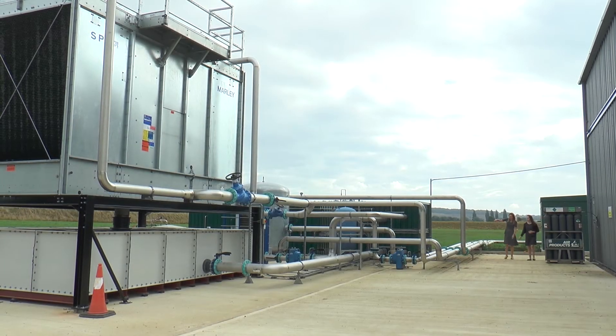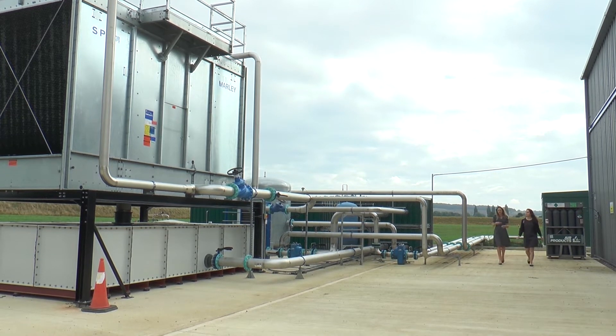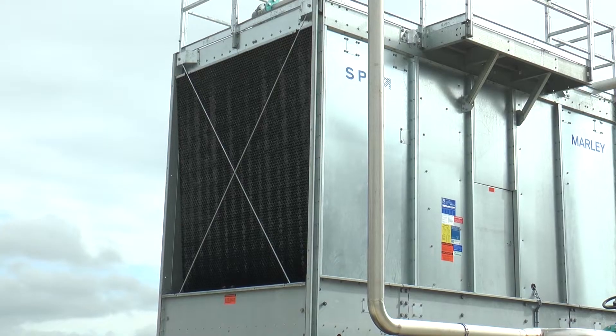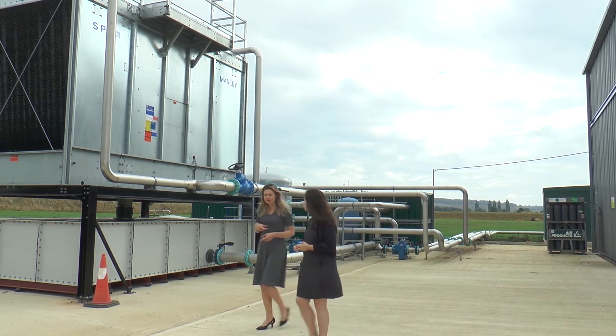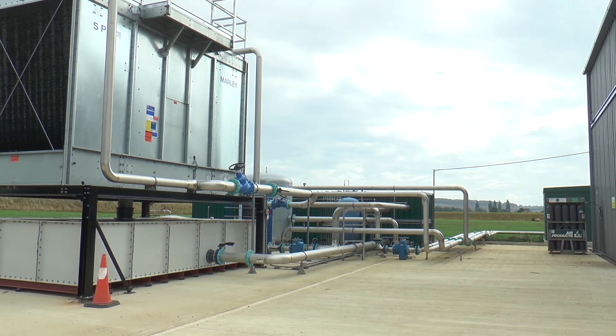The UK Space Agency National Space Propulsion Test Facility will allow UK companies and academia to test and develop space propulsion engines. The facility, based at Westcott, with its strong history of rocket research for defence and space development, builds on what is already a world-class UK space propulsion sector.